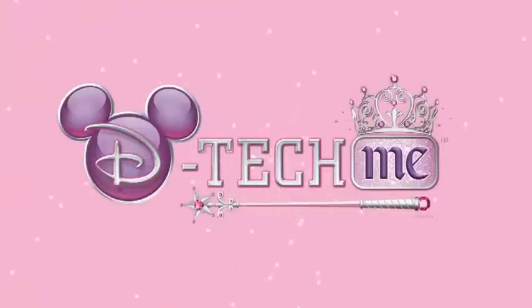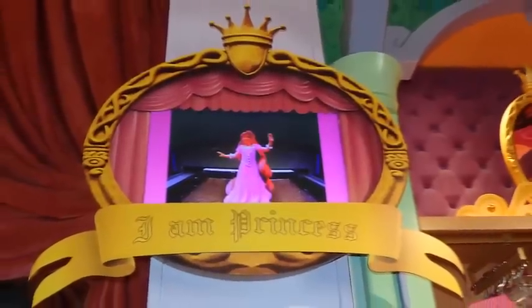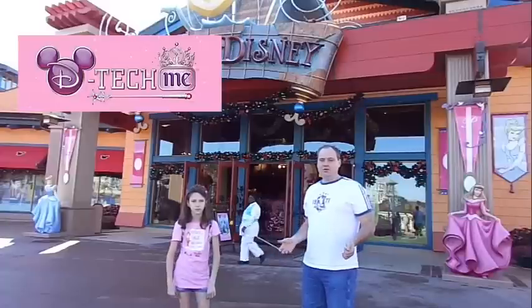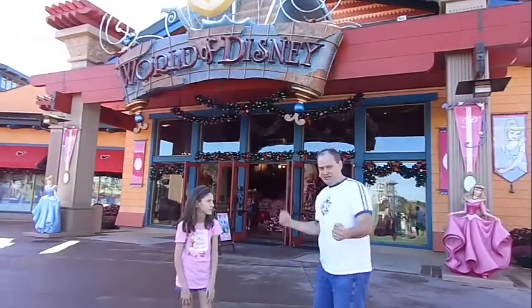Welcome back to Sam's Disney Diary. Remember, you'll find all of the latest videos and podcasts over at samsdisneydiary.com, and the podcast is now in the iTunes store. We are Downtown Disney in Orlando — this is the World of Disney — and we're going to do the Disney D-Tech experience, Princess Me. Joy, are you ready? Let's go!